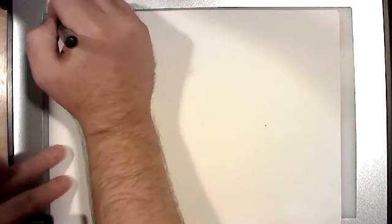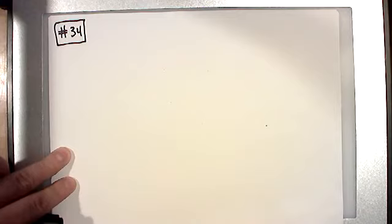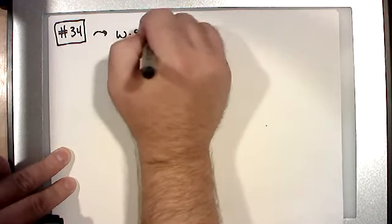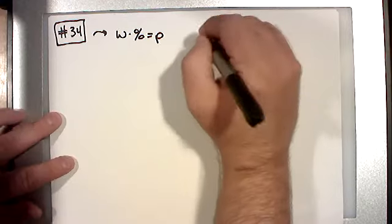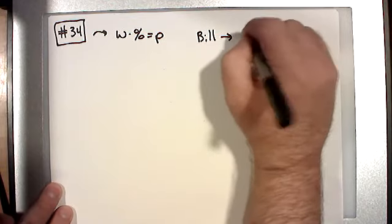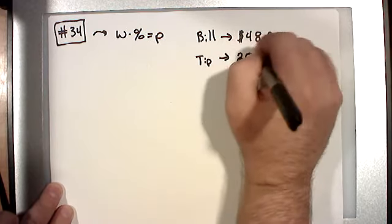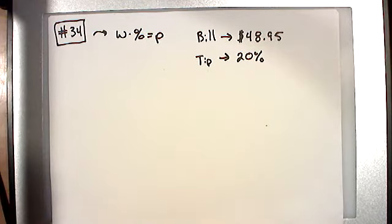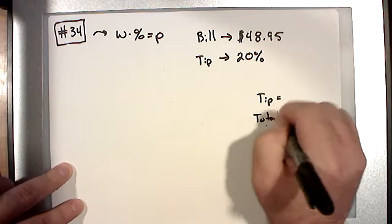Let's do a word problem now, same situation. I'm going to do one out of the homework — this will be number 34. Remember, the homework is randomly generated to an extent, so it won't be identical. The scenario: your bill at a restaurant was $48.95 and you want to tip 20%. The question is how much is your tip going to be, and then how much will the total be — two questions to answer.